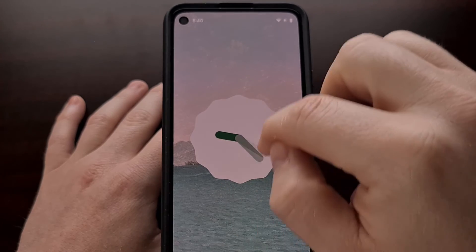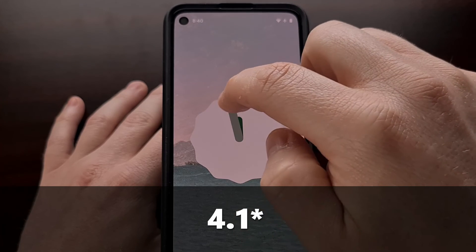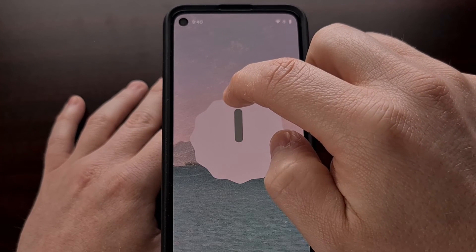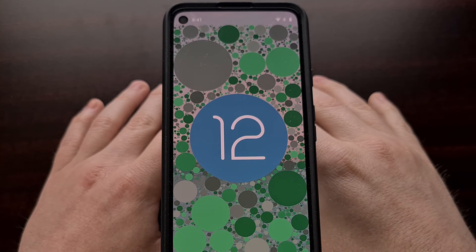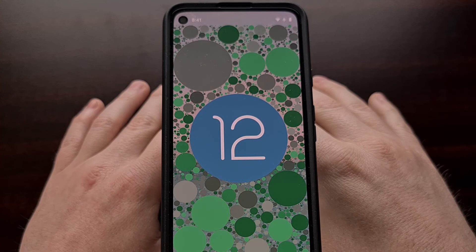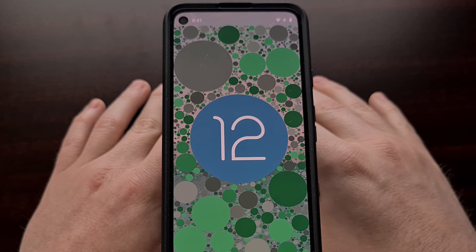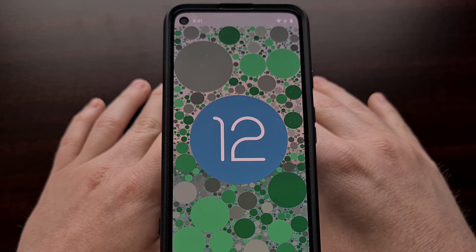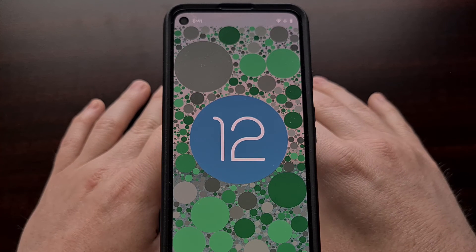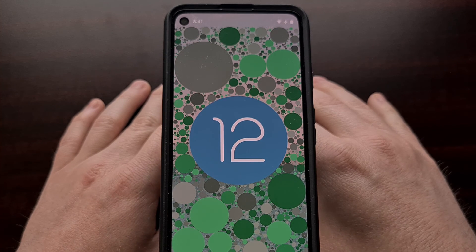So those are all of the changes included in the Android 12 beta 4.1 update that was just rolled out. The company is getting very close to an official Android 12 release. The next update will be an RC update — a release candidate — meaning a lot of the other bugs that are still present should be ironed out as the operating system becomes even more stable for the final release.